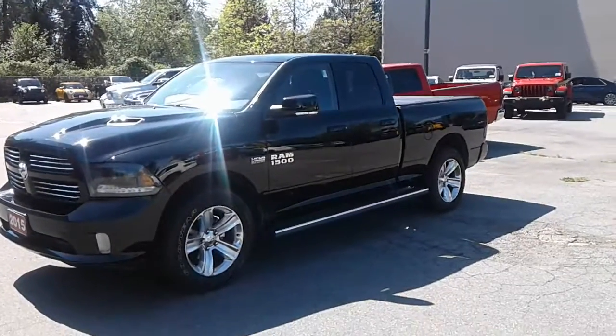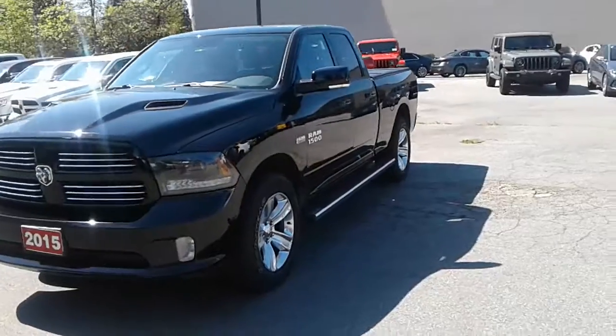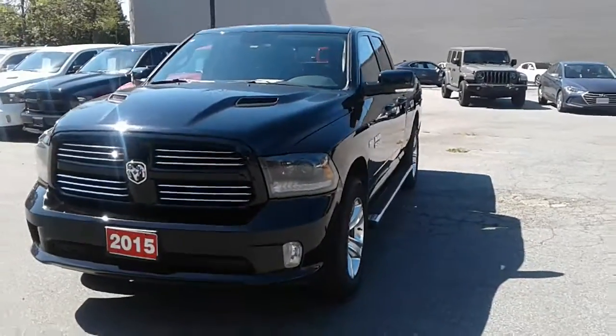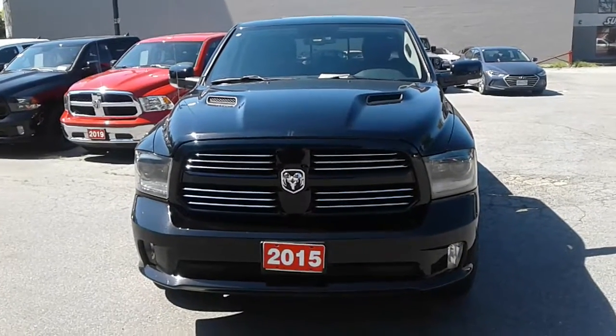Hi Andrew, this is Rich from Auto Canada Alfa Romeo store. Here's the short video I promised on the 2015 Ram Sport with the raised hood.